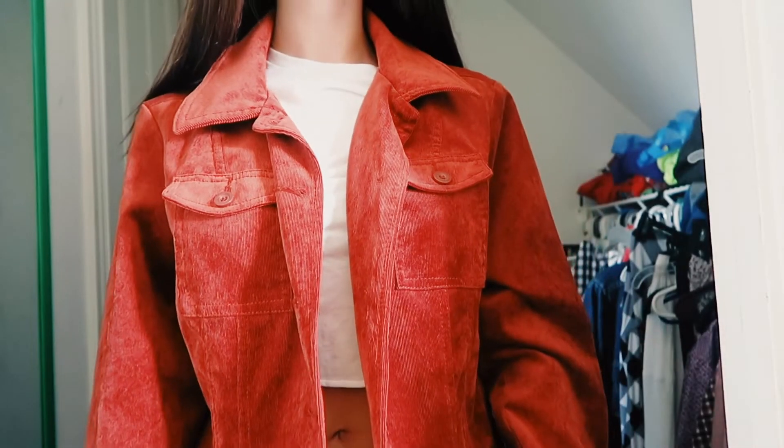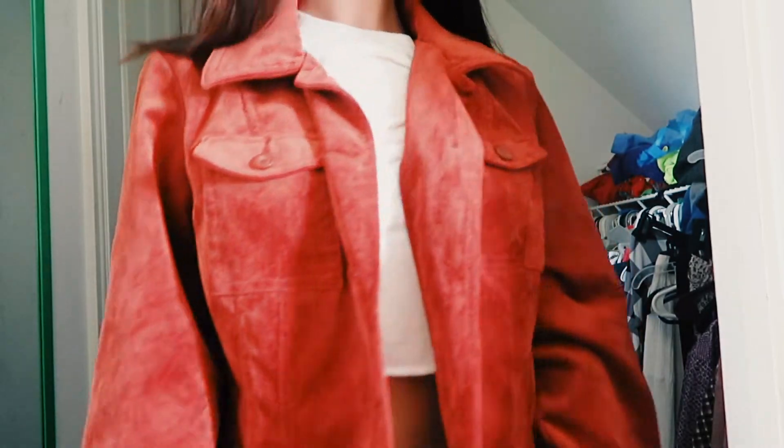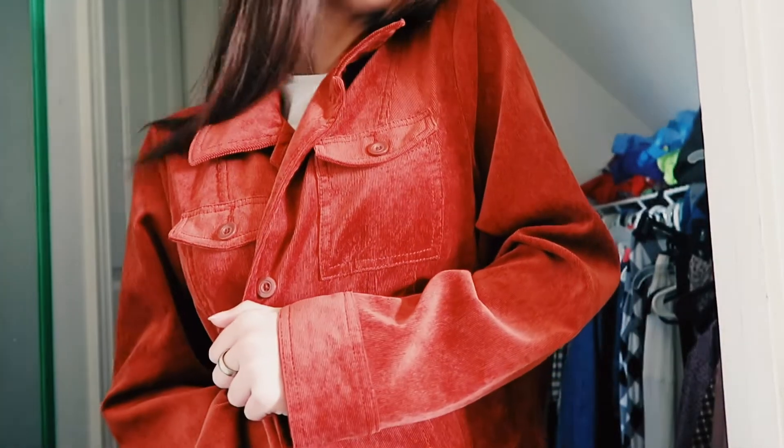I have this jacket — it's corduroy, orange-red, and it's big and so cute. I love wearing it over simple things to give an outfit a little pop. It's really retro, super comfy, and super warm too.